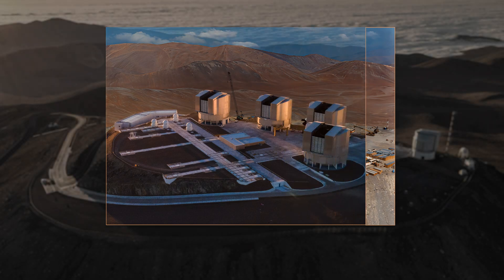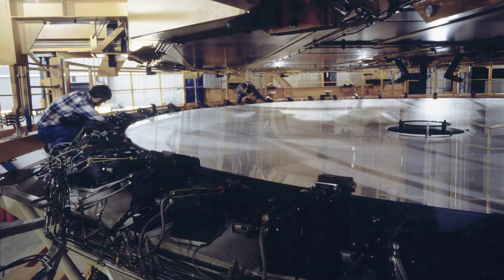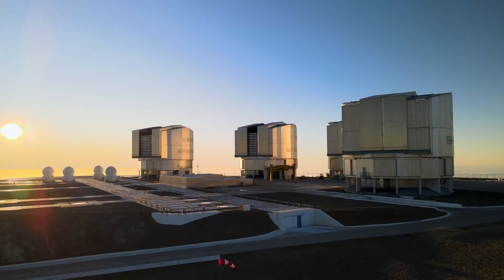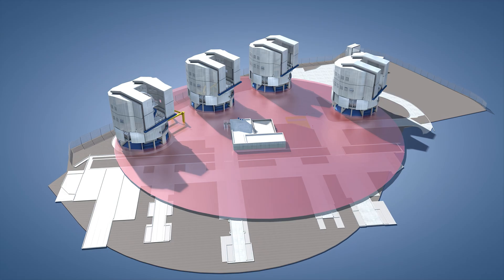This Very Large Telescope wouldn't just be one single telescope. Instead, it would consist of four unit telescopes, each with a main mirror diameter of 8 meters. These so-called UTs could be used individually or combined into one huge unified telescope, the Very Large Telescope Interferometer, or VLTI for short.